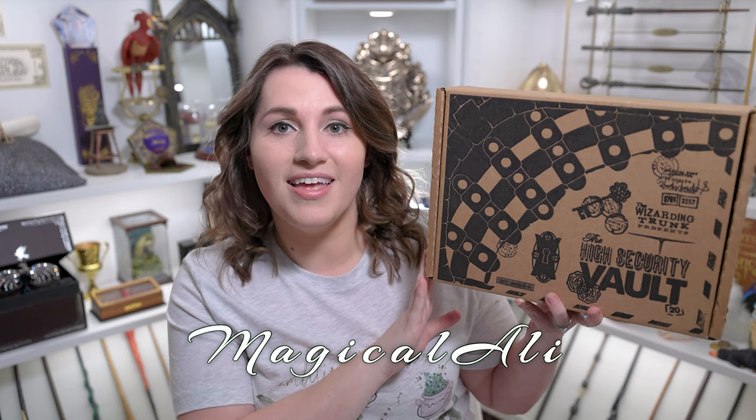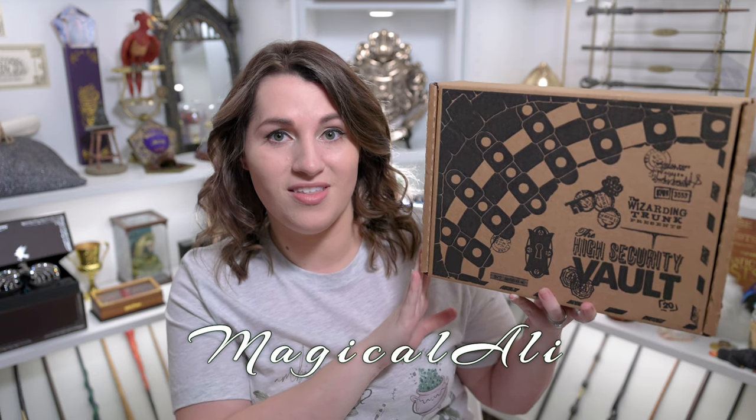As usual, I'm going to start off with a little bit of information about the box itself before we get into the items inside. This is the high security vault box from the Wizarding Trunk — their quarterly subscription, and it costs $64.99 plus shipping. Now I am a rep for the Wizarding Trunk, so you can use the code Magical Alley to get 10% off your first box and individual purchases. The Wizarding Trunk did send me this box for free, but as always I will give you my honest opinion on all of the items inside.